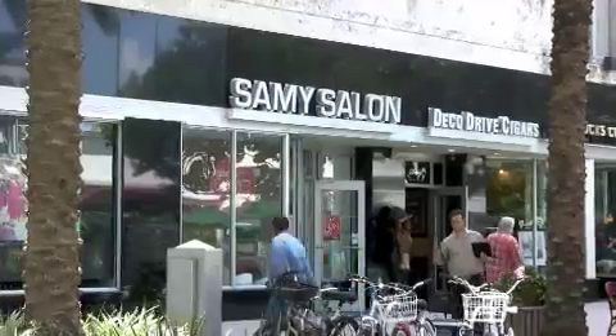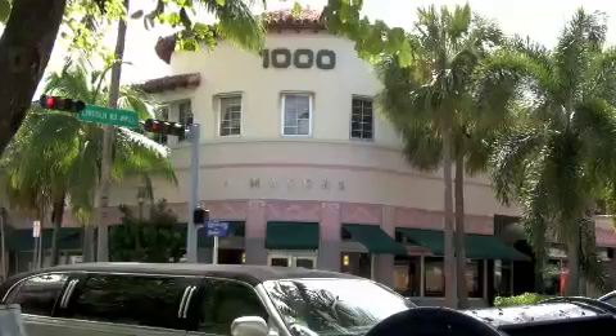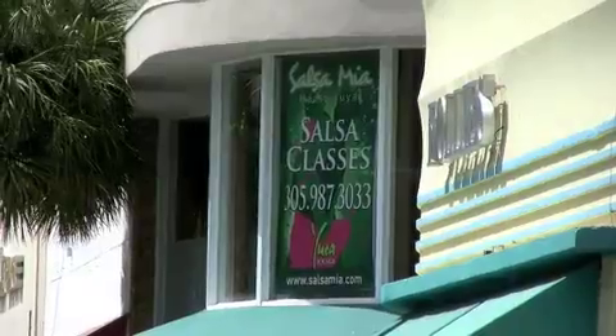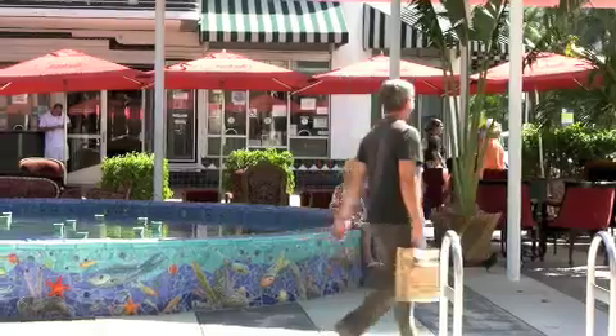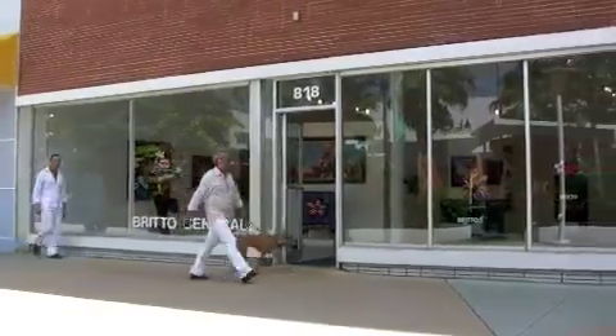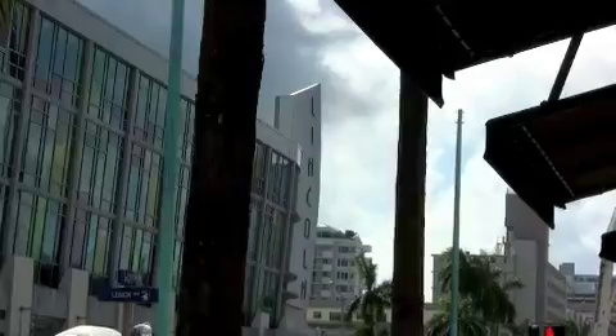It was envisioned by the wealthy developer Carl Fisher as a counterpart to 5th Avenue in New York, or Rodeo Drive in Los Angeles with high-end merchandise for patrons. If Carl Fisher could walk down Lincoln Road, he would be pleased to see the hustle and bustle as well as the diversity at this pedestrian mall.